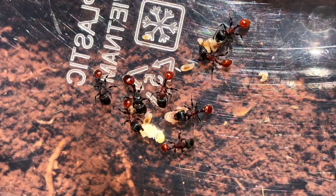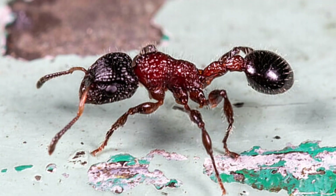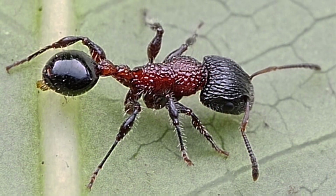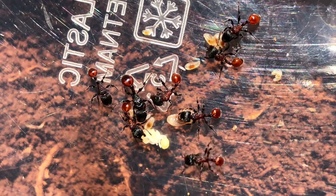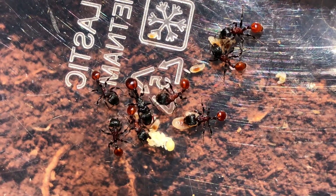This ant looks very similar to the ant Dilobocondyla fuchetti. But Dilobocondyla fuchetti has a black abdomen while this ant has a red body and abdomen. Furthermore, the size of this ant is slightly larger than that of Dilobocondyla fuchetti. So we can rule out this name.